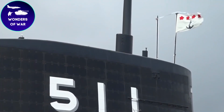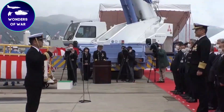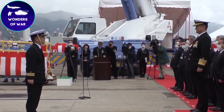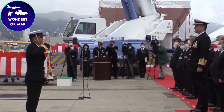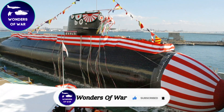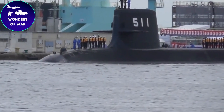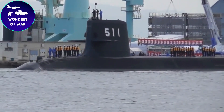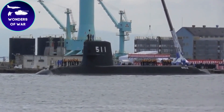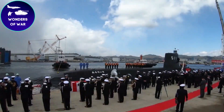We extend our gratitude for accompanying us on this exhilarating voyage into the realm of the Japanese Sōryū submarine. If you found yourself captivated by its extraordinary features and intriguing history, we kindly request your support — smash that like button, subscribe to our channel, and ring the bell to ensure you never miss a moment of our forthcoming adventures. Feel free to leave a comment below and share your thoughts. Together, let's continue exploring and unraveling the wonders of the deep sea.